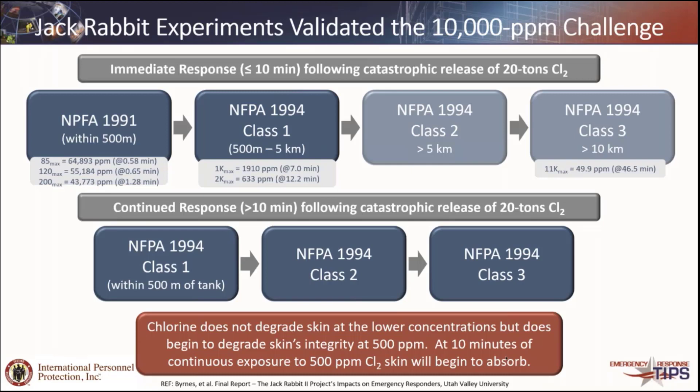The interesting thing to note is that even though we're saying we don't want any material to get in, chlorine doesn't start to degrade the skin's integrity until around 500 parts per million after 10 minutes continuous at that level. So while we're always using the inhalation threat, we have actually created two ways of providing ourselves with extra safety: not only because we use the inhalation exposure, but we also use the exposure for up to 60 minutes in some cases, and we don't take into account that the chemical doesn't actually interact with the skin until much higher concentrations.